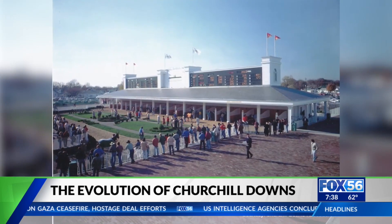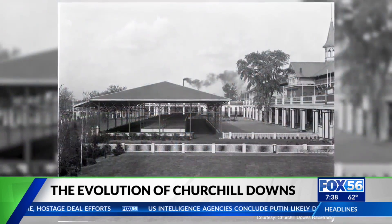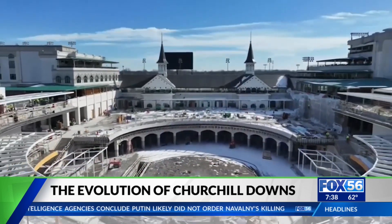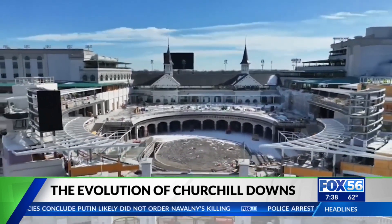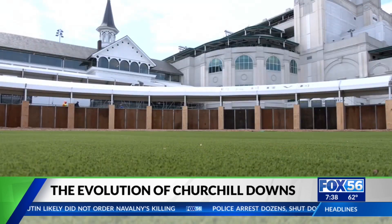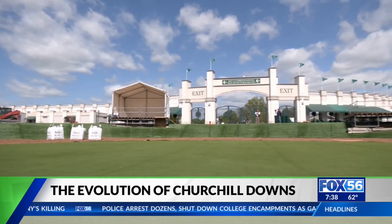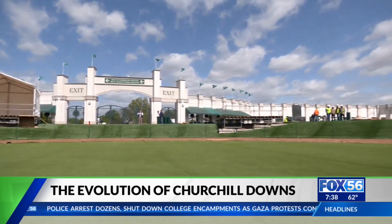As the Derby grew in popularity, the paddock became a gathering place, seeing several improvements over the years. And now in 2024 it's getting yet another upgrade. I think the paddock really represents a perfect example of balancing tradition and balancing progress.